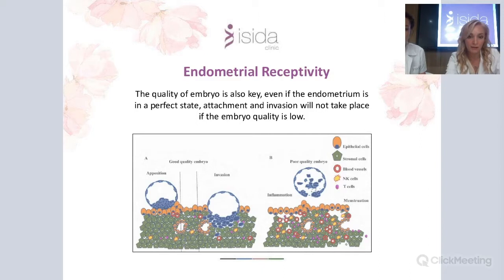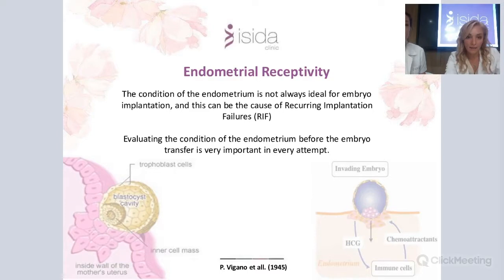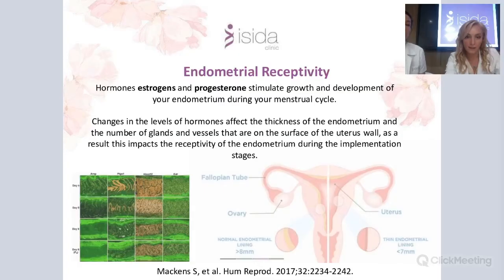Even if we have the endometrium in perfect condition, we also need perfect embryo quality — the embryo must be in good genetic condition without any anomalies. If we have the perfect endometrium in the right condition, implantation can proceed correctly. However, if there are changes in the endometrium, it can cause recurrent implantation failures. That is why it is so important to understand if there is a problem with the endometrium and how we can influence it.